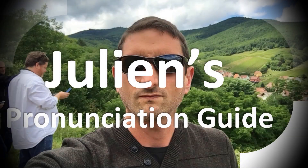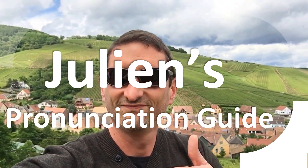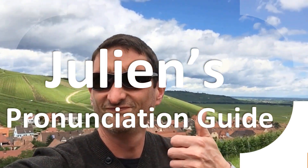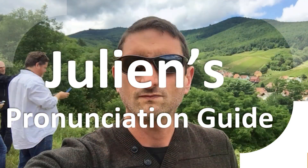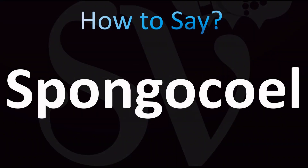You are looking at Julian's pronunciation guide, where we look at how to pronounce some of the most mispronounced words in the world, like this other curious word. Let's learn once and for all how to pronounce this very confusing word from science. If you want to learn more from biology and correct pronunciation, stay tuned — I've got many more videos for you.